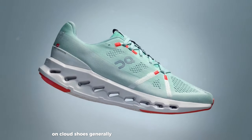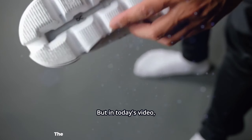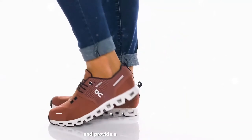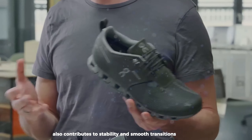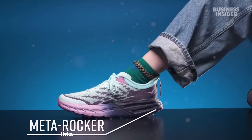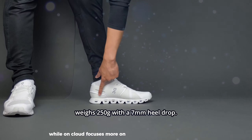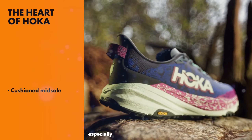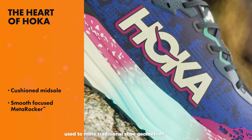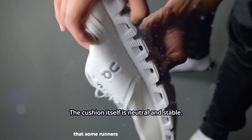OnCloud shoes generally provide a neutral platform, though some models offer mild stability features. The CloudTech pods can enhance ground contact and provide a stable base. On's Speedboard technology — a stiff plate embedded in the midsole — also contributes to stability and smooth transitions. Hoka tends to offer more options for runners needing pronation control, while OnCloud focuses more on neutral designs. Hoka's wider platforms can feel more inherently stable, and OnCloud's pod design may provide a unique sense of ground connection that some runners find stabilizing.